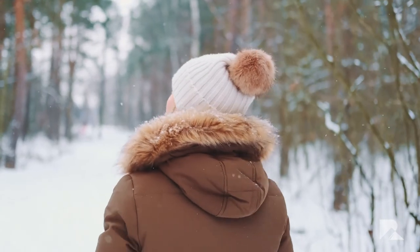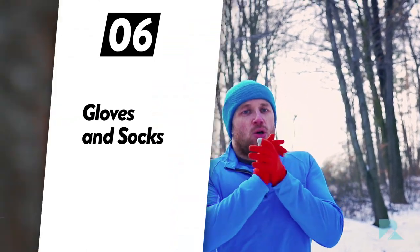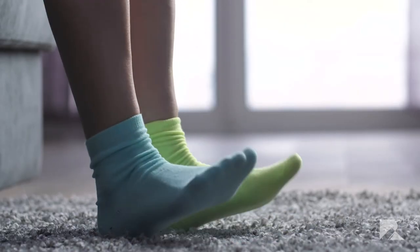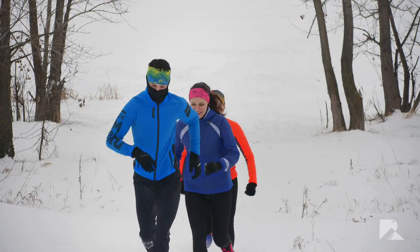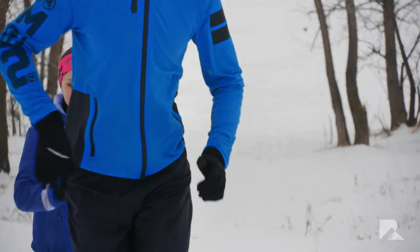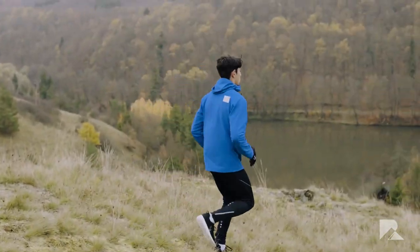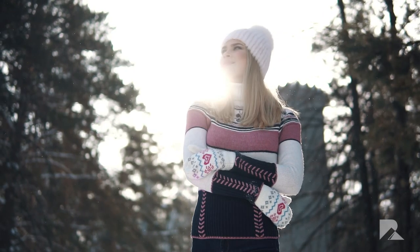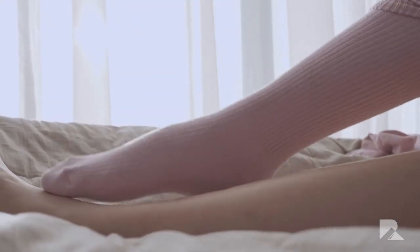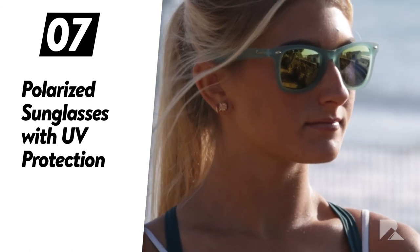Number six: gloves and socks. Similar to your ears, your fingers and toes can easily go cold if you don't give them a little extra help because of their location. Remember to wear gloves, and don't skimp on the socks — double them up if necessary. As far as gloves go, there are options made specifically for runners, but don't feel too much pressure if your budget is a concern. The main thing is that you have gloves that retain body heat, and the same goes for socks.